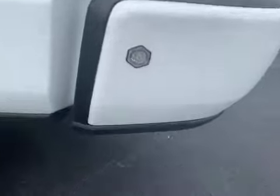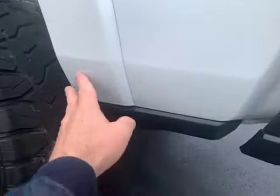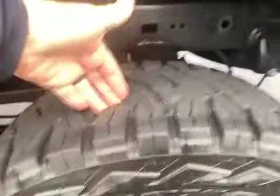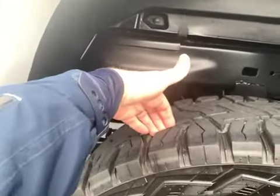Zooming in here on this back bumper — you may not even be able to see what I'm seeing, but there are a couple of very minor rock chips right there, maybe a couple more there. Wheels are all in great shape. Tires are not new — if you look at the tread depth there, not in any need of immediate replacement.